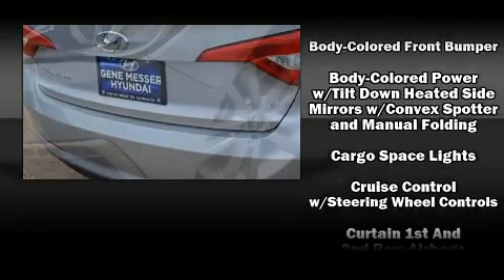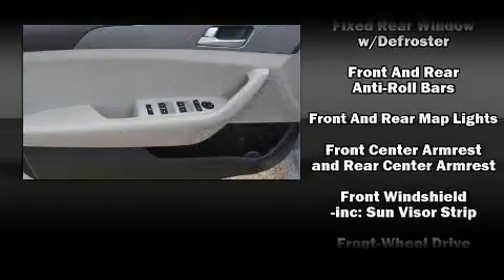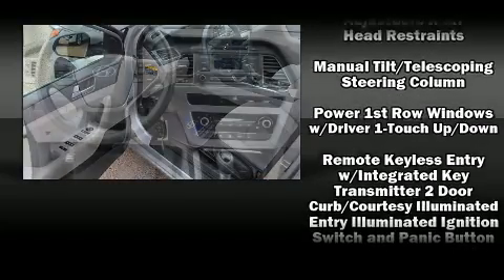Enjoy your favorite music via the stereo system, which includes a CD player with MP3 capability and six well-positioned speakers. Curtain airbags combine with standard stability control in creating a comprehensive safety network.